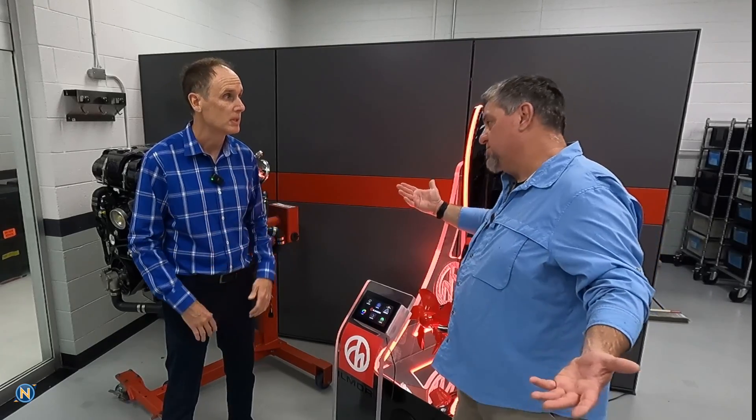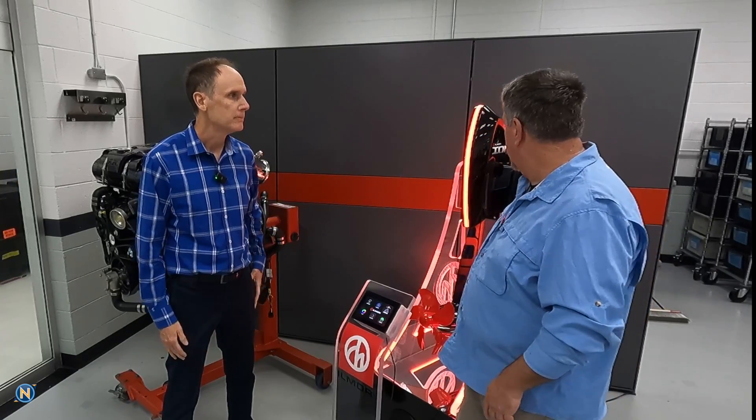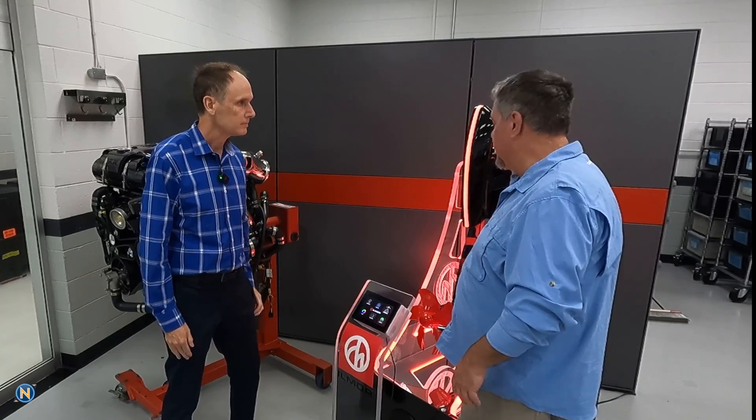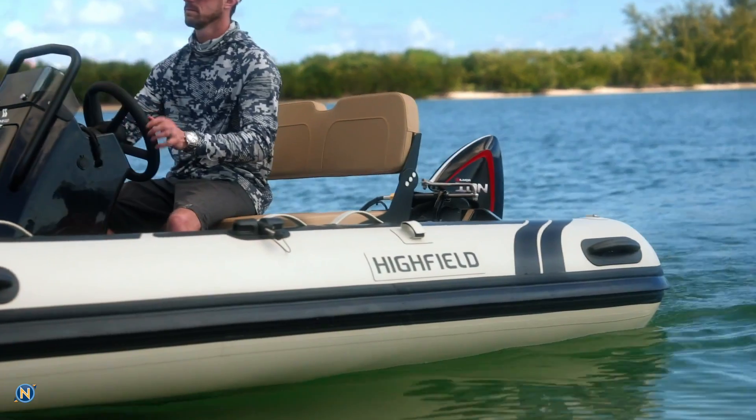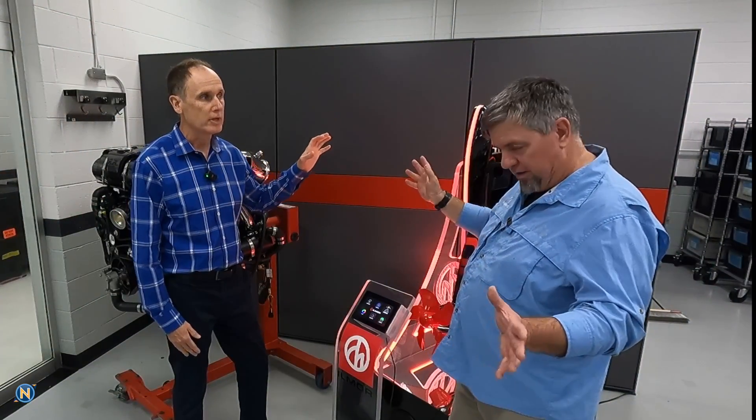This also has steering built in, so you don't have to do tiller steering — it's remote only, which is perfect for the pontoon boat.